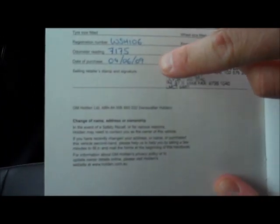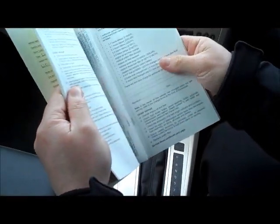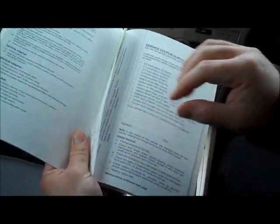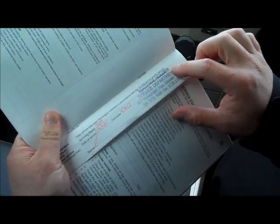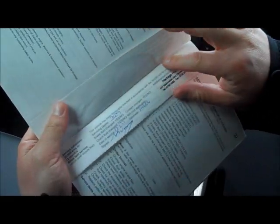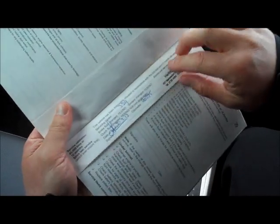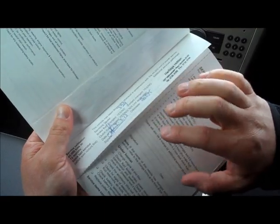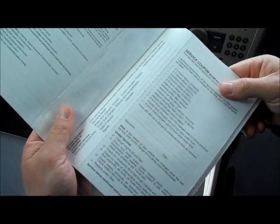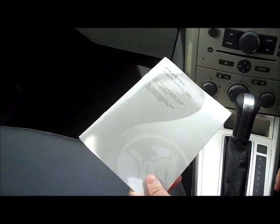The car was first registered on the 4th of June 2009, so it's only just run out of the three-year warranty period. Servicing has all been done at Heritage Holden — first service at 10,000 k's, the next at 14,000 k's, and the last one only in March this year at 20,275 k's. So the car has been serviced three times in its short life, once every 12 months. Clearly the previous owner really wanted to look after this car.